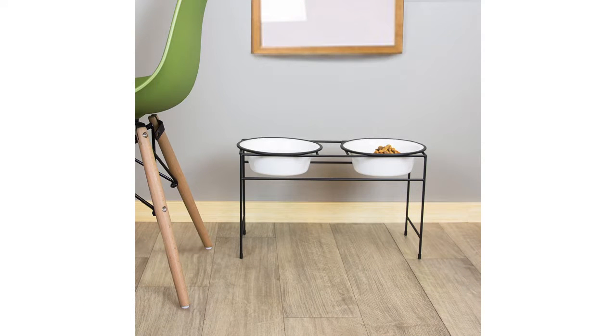The Platinum Pets Double Diner Feeder with Stainless Steel Cat is rated at 4.1 out of 5 stars. It is available in 4 different sizes.